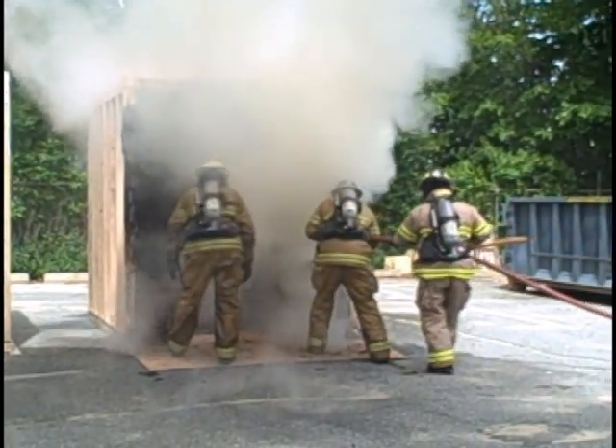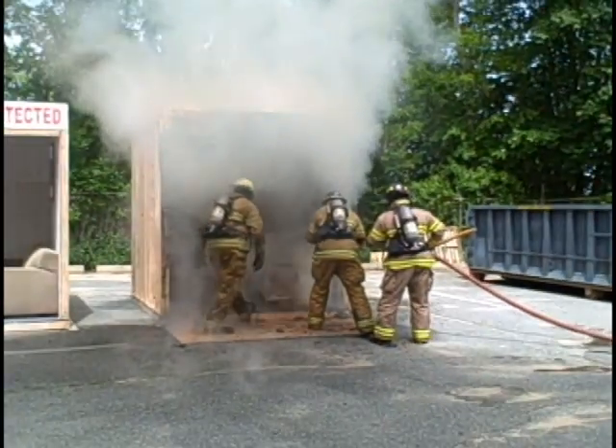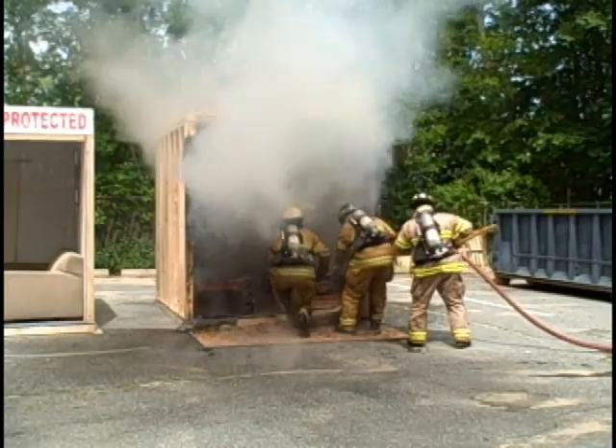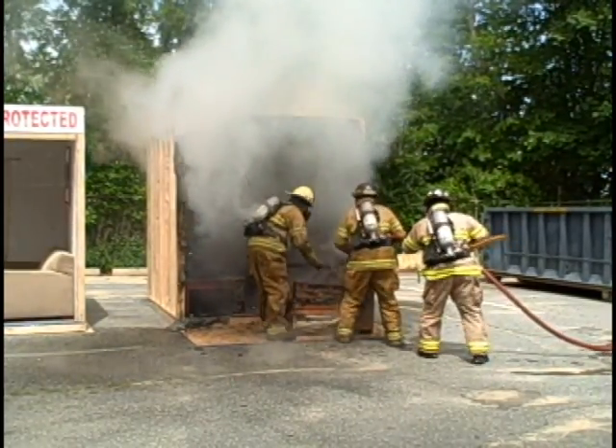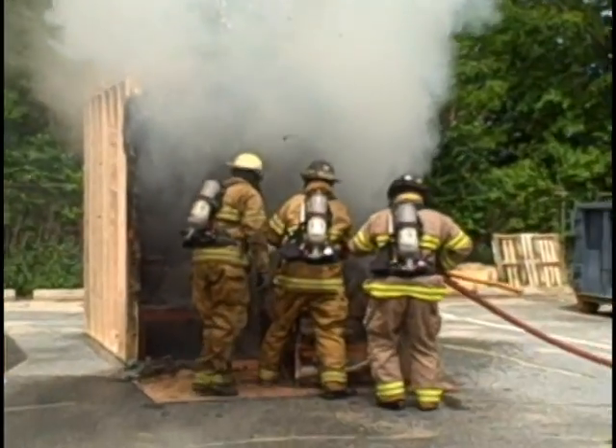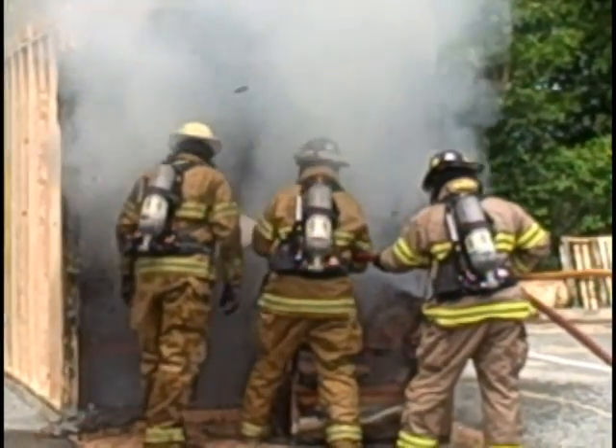Now folks, the total elapsed time on that — from the ignition to the time we began putting the fire out — was 1 minute and 30 seconds. So when people say you don't have much time to get out of a burning house, now you can see why.